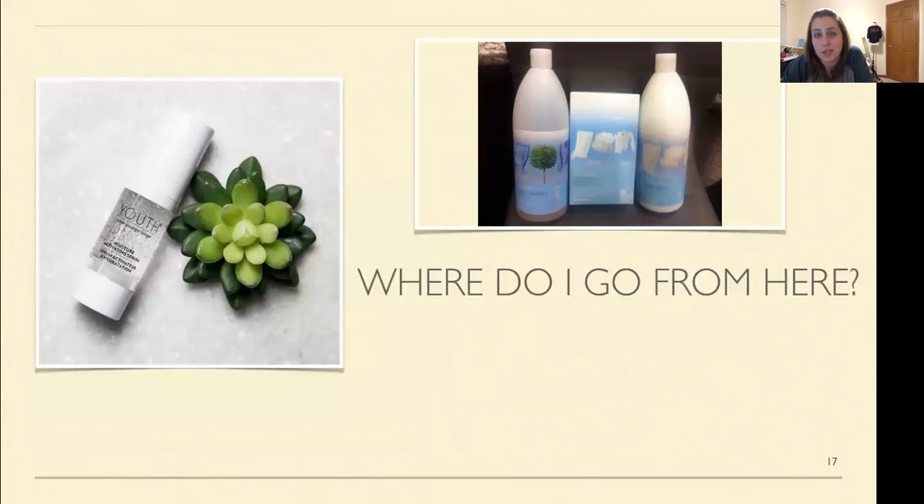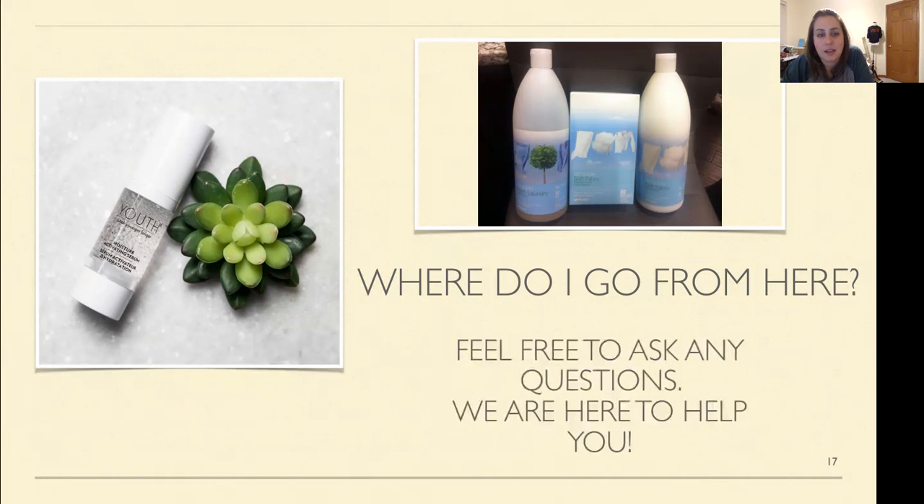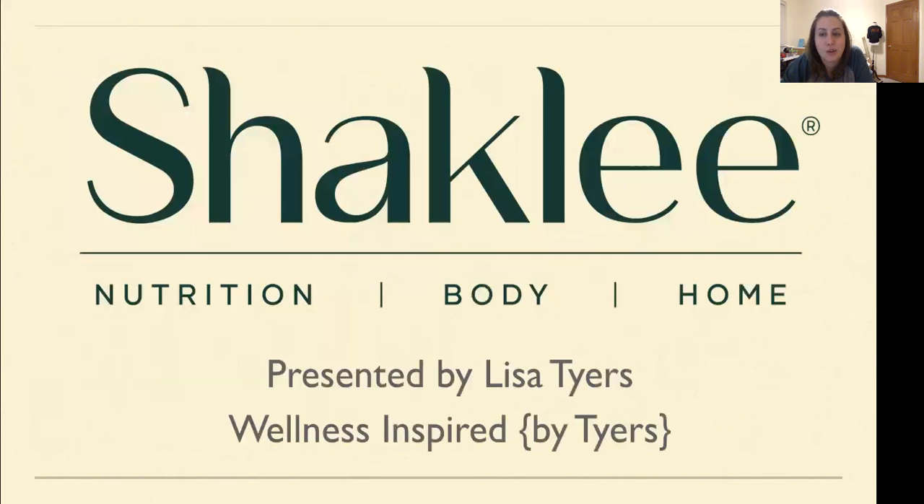So where do you go from here? If you have any questions on any of these products, I am here to help you and come up with a plan that works best for your specific needs. Feel free to look me up on social and let's get chatting. This was presented by Lisa Tires — I am a Shaklee distributor and you can find me on Facebook and Instagram at Wellness Inspired by Tires.